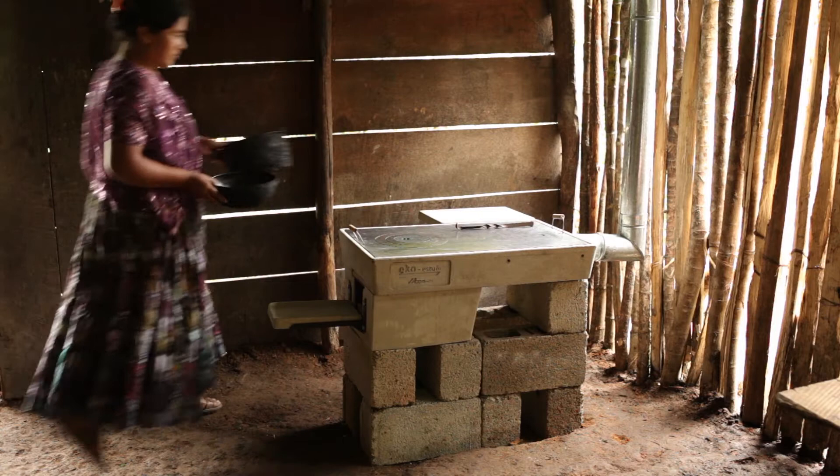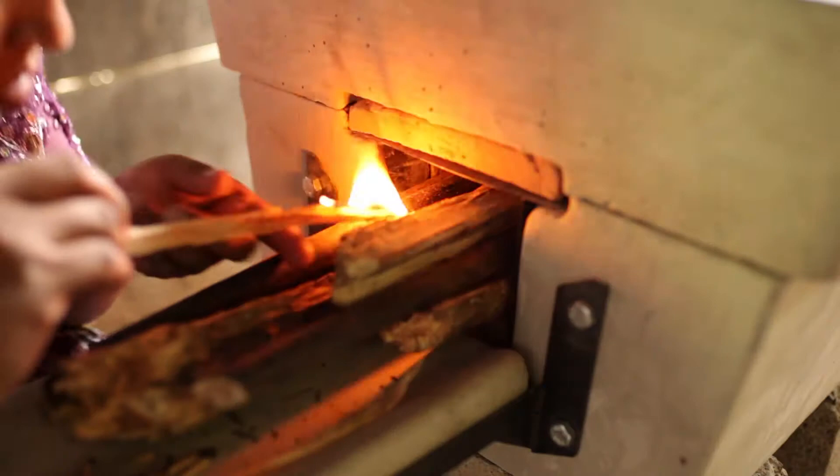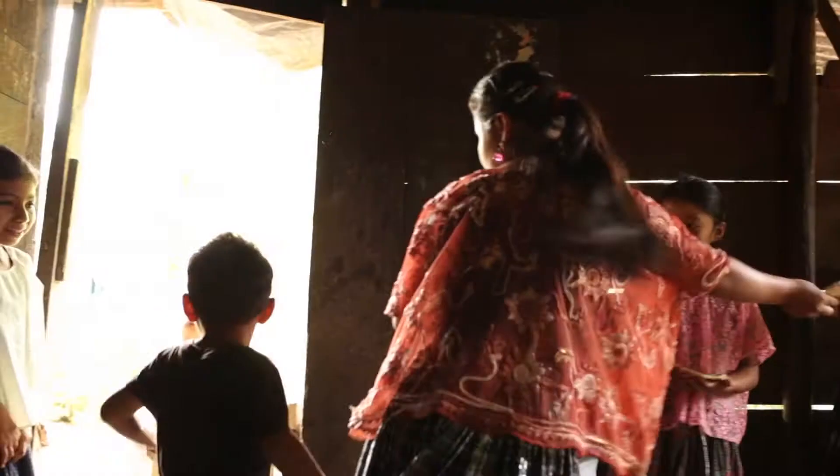I feel so happy now with my eco stove. As a family, we feel very fortunate about how our home has improved with the new stove. It has also brought us great savings. Now the eco stove only burns 50 to 60 quetzales worth of wood per month. Before, with an open fire, it cost us 200 quetzales per month.